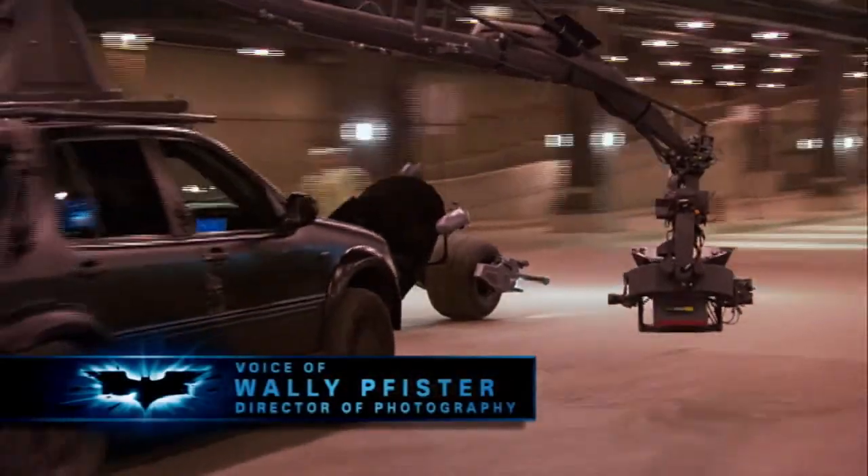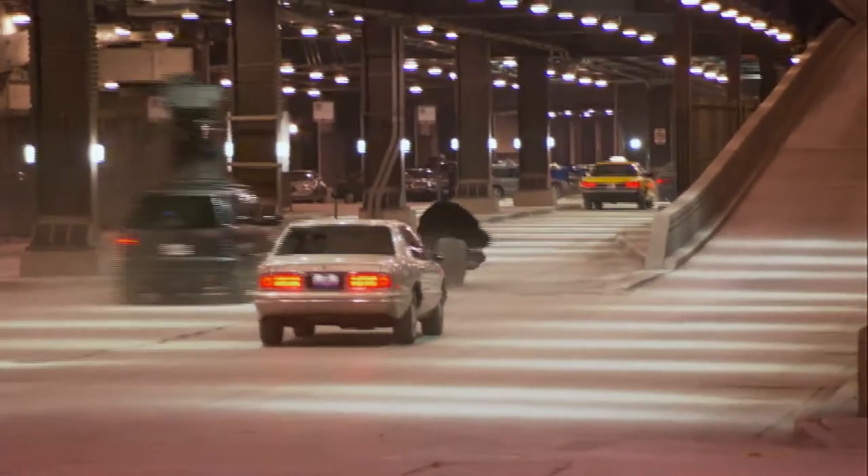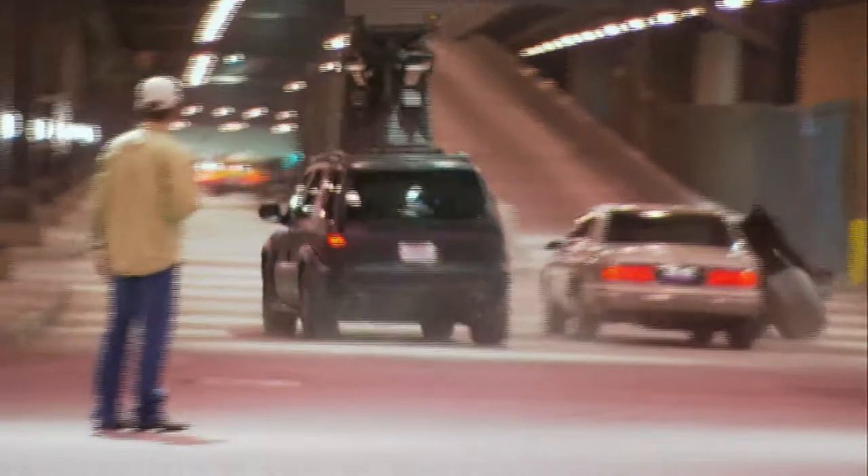We shot most of it off of the ultimate arms. We were able to swing the camera in front and behind, up and down, all around the Batpod and really get some stunning footage, particularly on lower Wacker again.